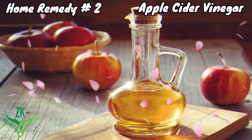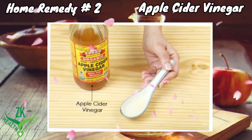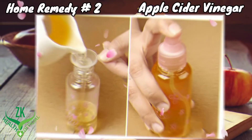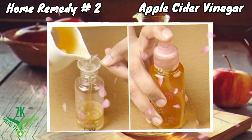Home Remedy 2: Apple Cider Vinegar. Apple cider vinegar has proven very effective in treating jock itch. Mix together 1 teaspoon of apple cider vinegar in 1 cup of water. Pour the solution into a spray bottle so that it is easier to apply to the groin area.